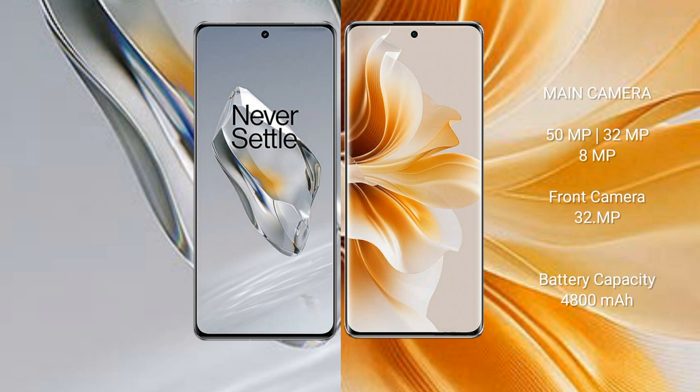The OnePlus 12 features a triple rear camera setup: 50MP plus 64MP plus 48MP, and a 32MP front camera. The OPPO Reno 11 features a triple rear camera setup: 50MP plus 32MP plus 8MP, and a 32MP front camera. The OnePlus 12 has a 5400mAh battery with 100W fast charging support.